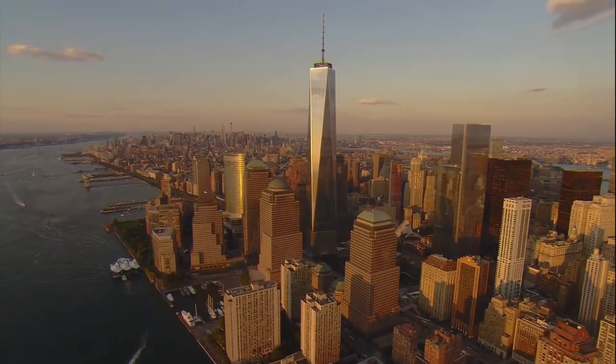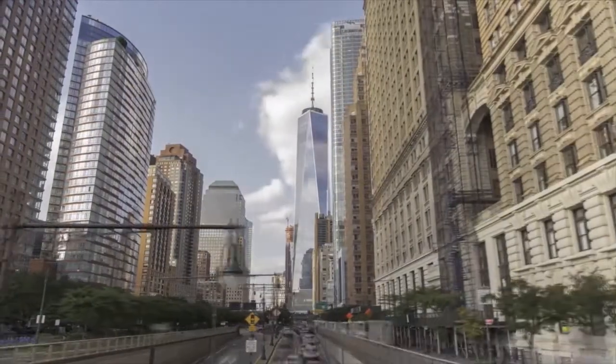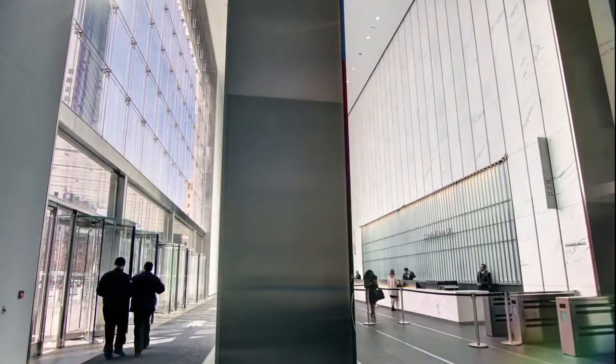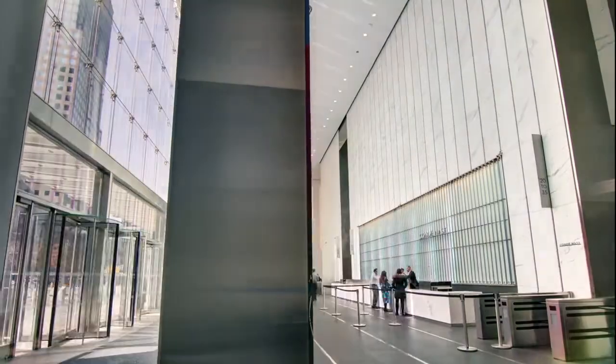Working at the World Trade Center is an amazing experience. The building is spectacular. I started my career managing the Twin Towers. I was there on 9/11, so to me it has a very emotional connection, and I'm actually honored to be here to help manage this property.